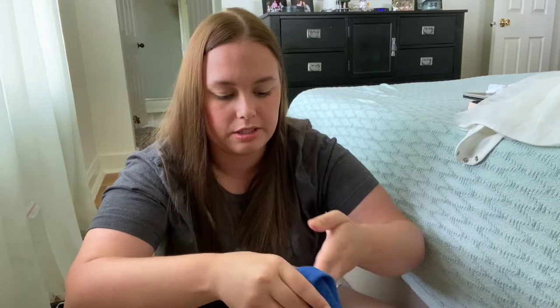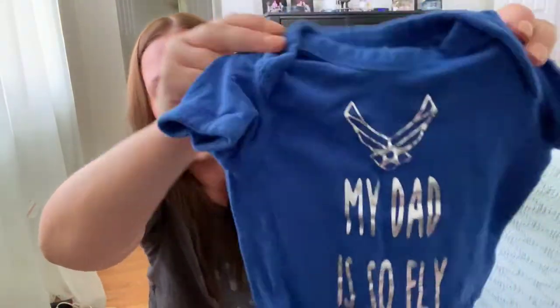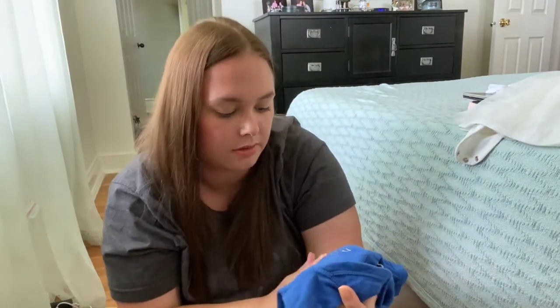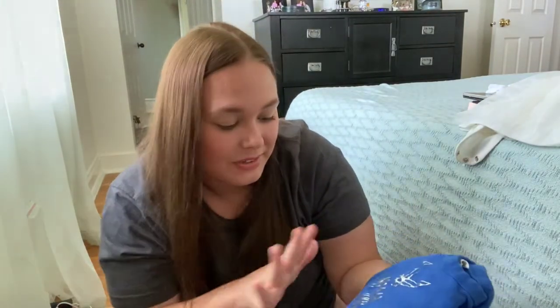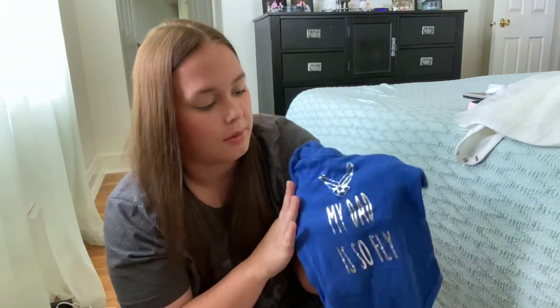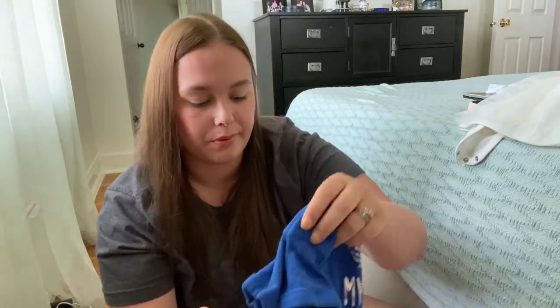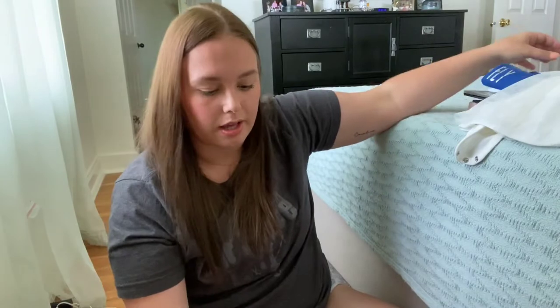And then we have this — it's from her one year, so she was already 12 months when we got this. It's a little onesie and it says 'My dad is so fly.' She wore this to announce to everybody that Josh had sworn into the Air Force — he's active duty military, and it was like our new life experience thing we were going on. His mom, Caroline's Gigi, made this for her. So that's something we'll hold onto — it'll always be a precious little memory of that time in our lives.